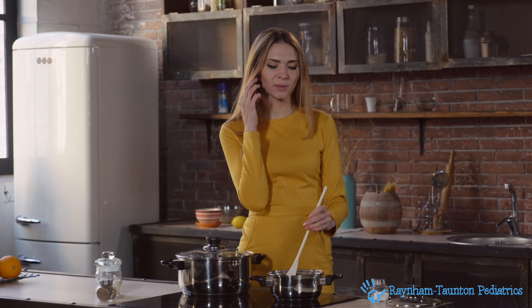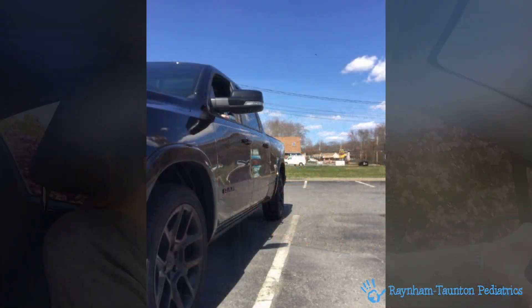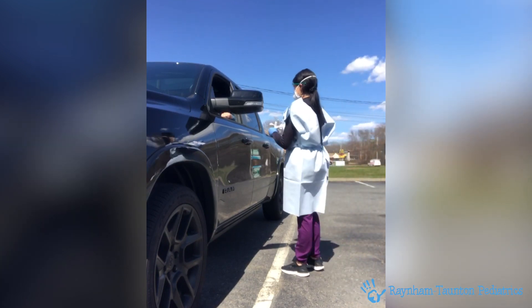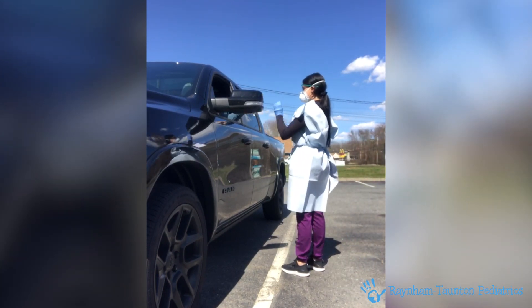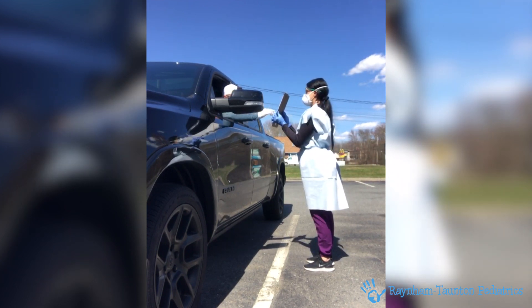Once you have made an appointment to be tested, we will ask that you complete a phone screen and then call us once you arrive for your appointment. At that time, I will come out to your car with a consent to test form. I will have you read it and, applying a glove and using a clean pen, you will use that gloved hand to sign the consent to treat form.